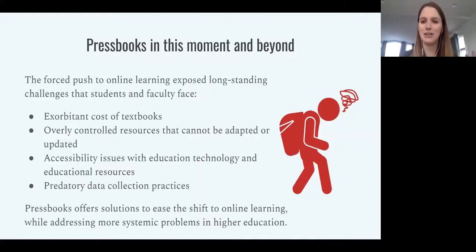To give a quick introduction of why I want to be presenting about Pressbooks today and how it's relevant right now: the force to push everything online this past year has definitely exposed some longstanding challenges. Things like the exorbitant cost of textbooks — that's always been a problem for students, but with everyone's budget being spread very thin, it's an even bigger concern. Furthermore, if you're using commercial textbooks, you don't really have the ability to edit, adapt, or customize those for your courses, and you often have to wait for the next edition for new information to be added.